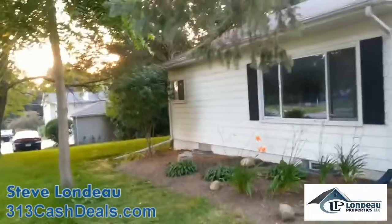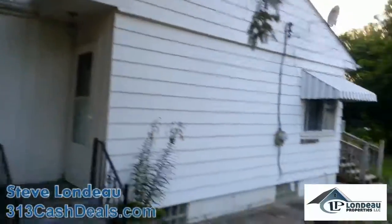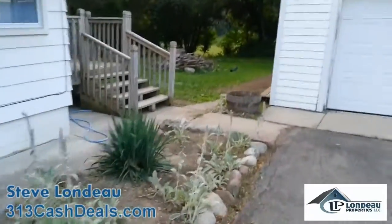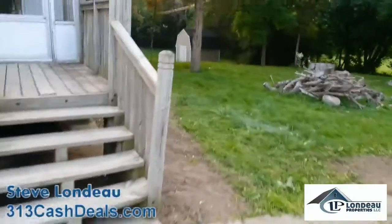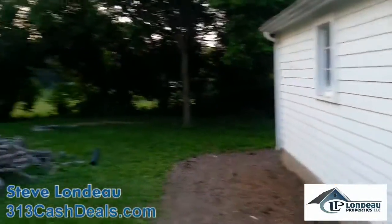Checking out the latest rehab here on Walden in Clarkston. Got the yard cleaned up quite a bit — still going to mow the lawn, but we got all this cleaned up really well, which was really a disaster.